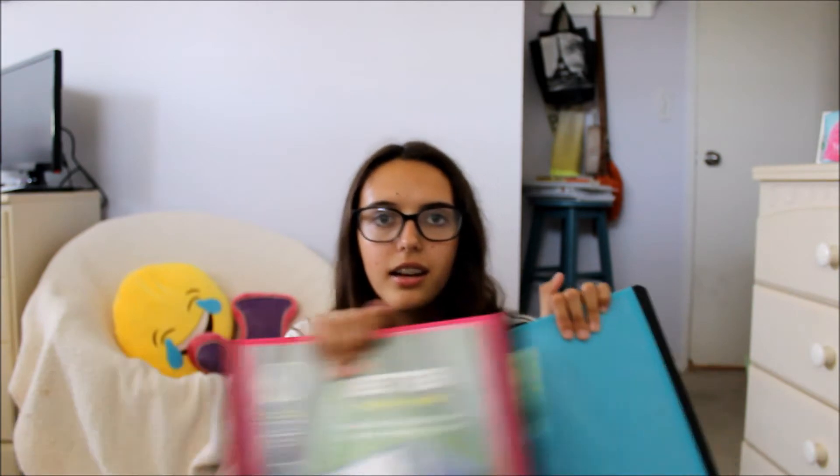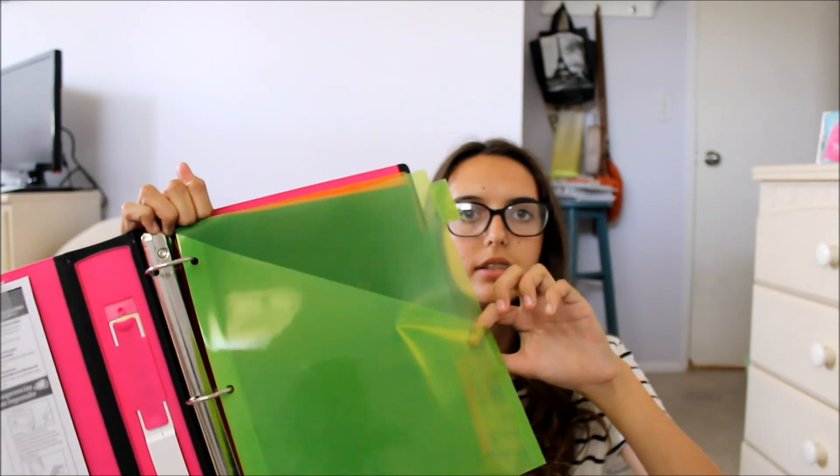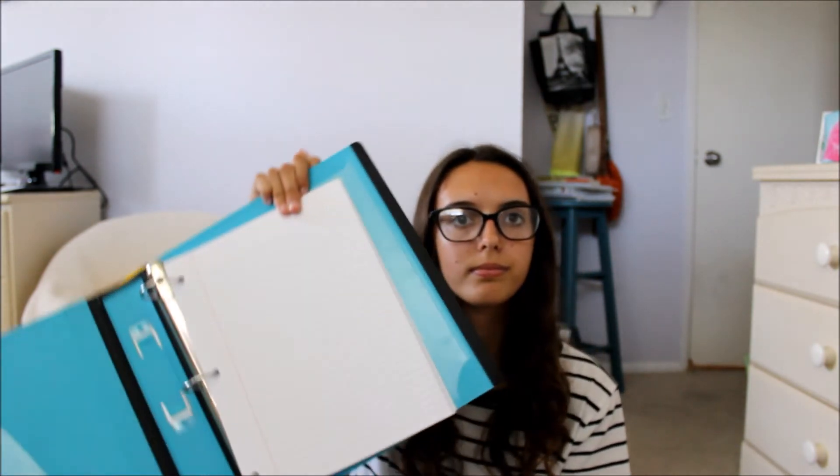Next we have binders. I have two — a new pink one and a blue one from last year, plus a white one. I reuse the binder from last year since it's basically brand new. I need two because I have separate days for separate classes. They're one and a half inch binders and I have tabs to split between them for homework and notes, plus paper already in them.